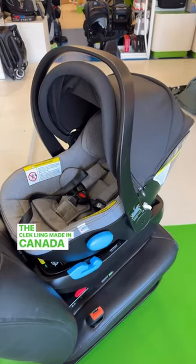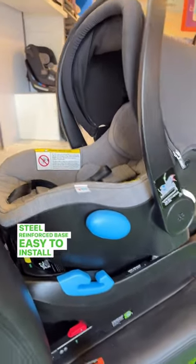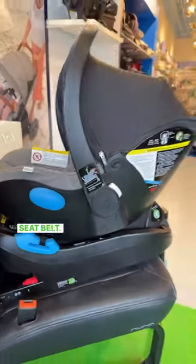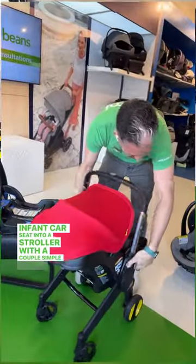The Kleckling, made in Canada, is super safe with a steel-reinforced base and is easy to install with a latch or with a seatbelt. The Duna is our favorite infant car seat that connects to a stroller with a couple of simple steps.